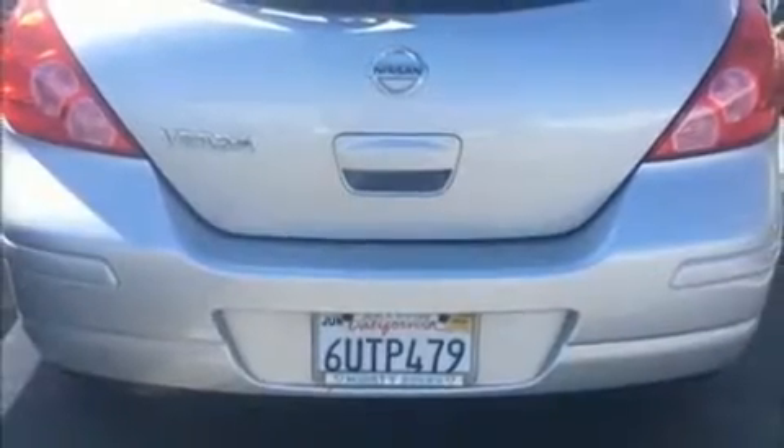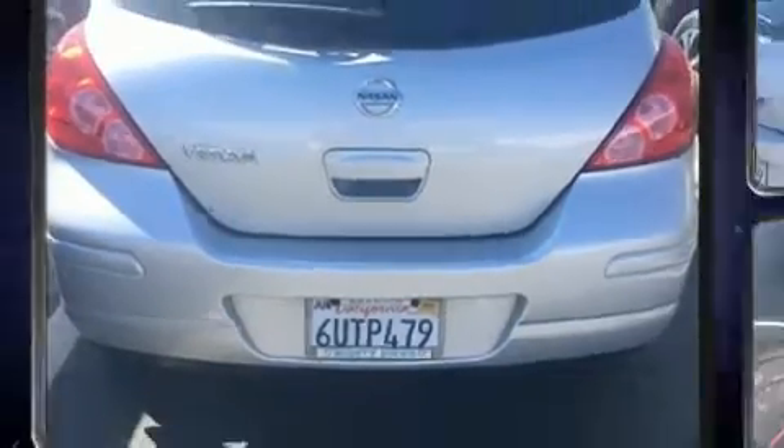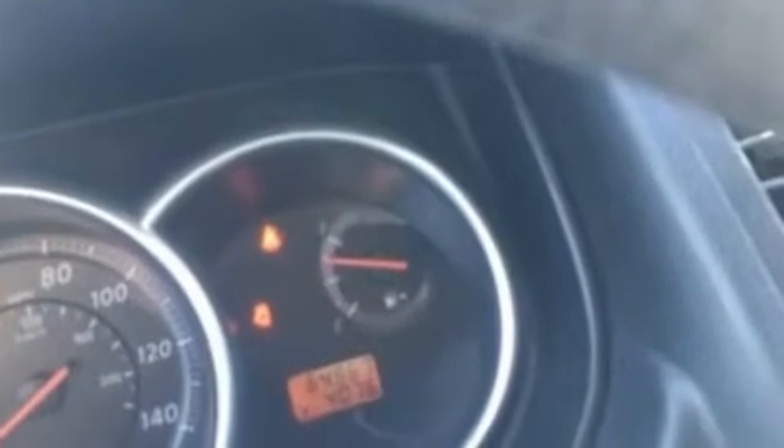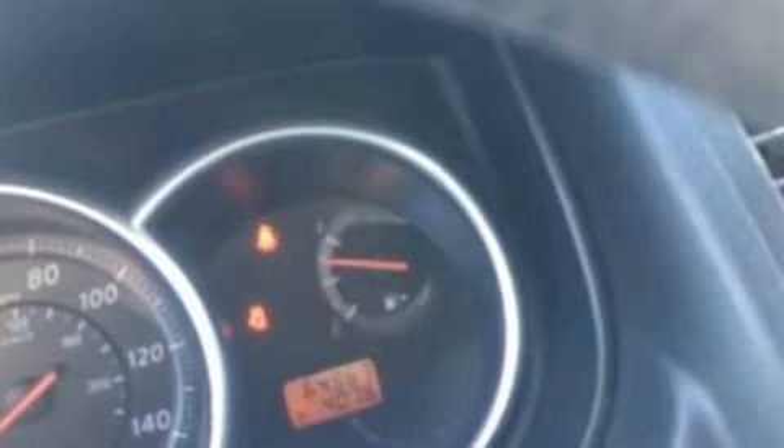Discerning drivers will appreciate the 2011 Nissan Versa. This four-door, five-passenger hatchback just recently passed the 60,000 mile mark. It features a standard transmission, front-wheel drive, and a 1.8-liter four-cylinder engine.